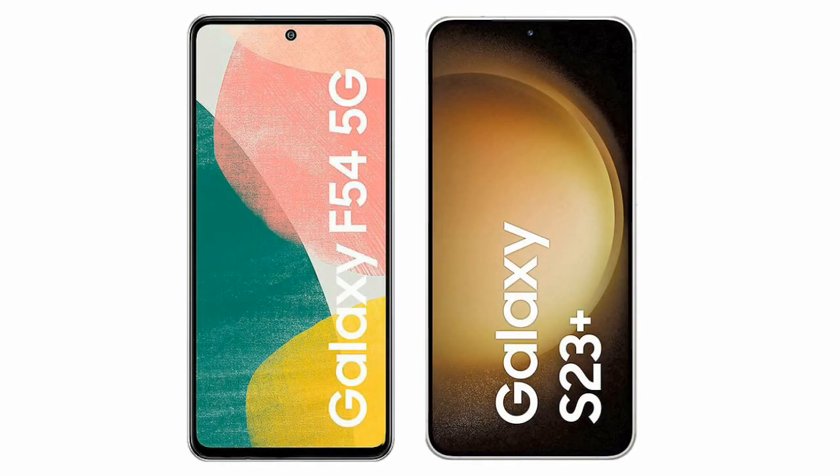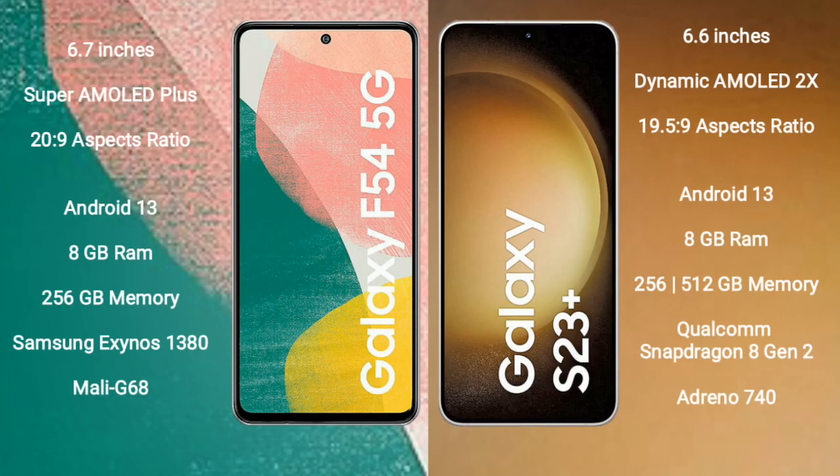I will compare the new Samsung Galaxy A54 with Samsung Galaxy S23 Plus. Samsung Galaxy A54 comes with a 6.7-inch Super AMOLED Plus display. Samsung Galaxy S23 Plus comes with a 6.6-inch Dynamic AMOLED display.